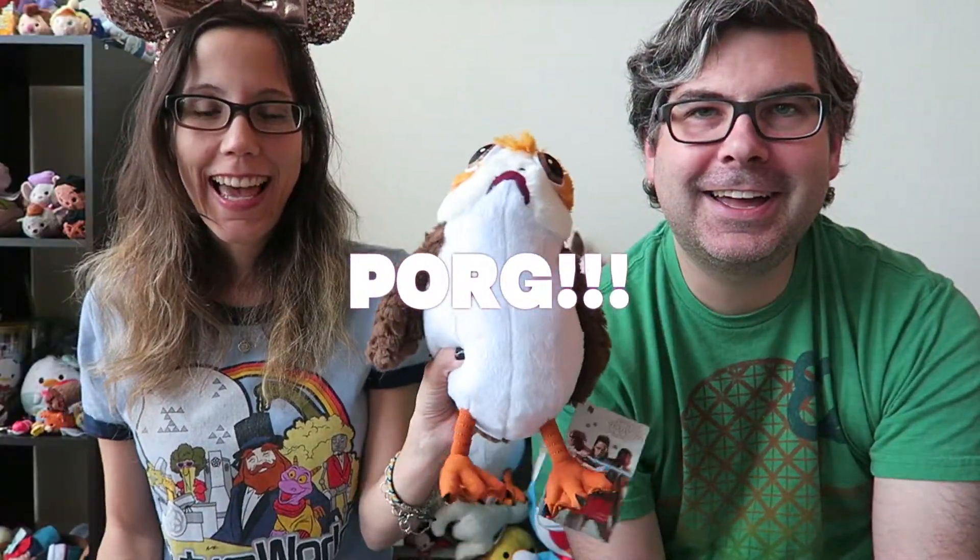So if you've watched our videos you know we're fans of a certain Star Wars creature and we thought what better to give away than our favorite Star Wars toy! So we're giving away a Porg.